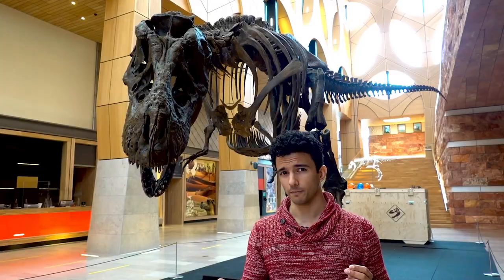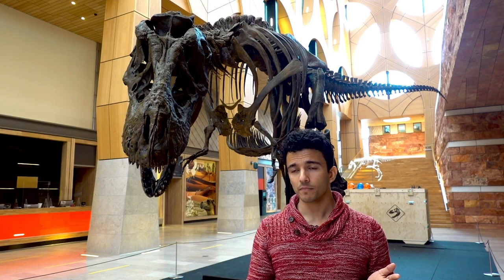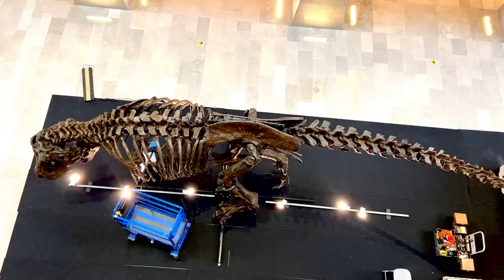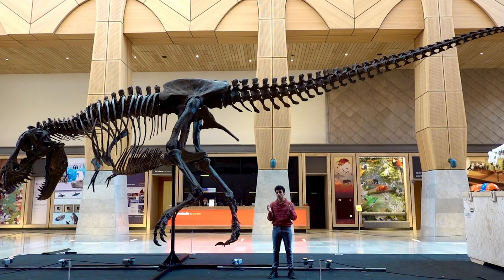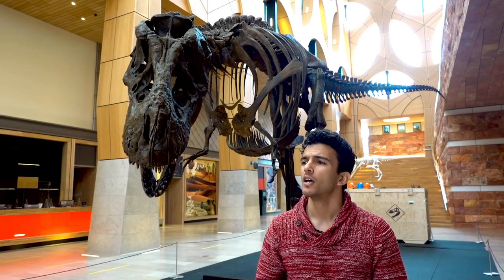We did this based on the reconstruction of the tail, and you just have to look at the tail to understand how important it is for its walking. It's more than half of its length. The walking of dinosaurs was unique because of its tail — there's no animal alive that uses the tail in the same way.